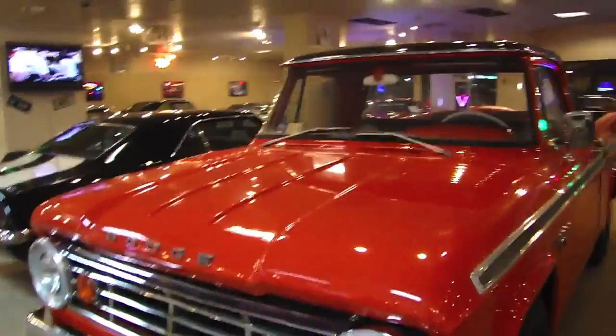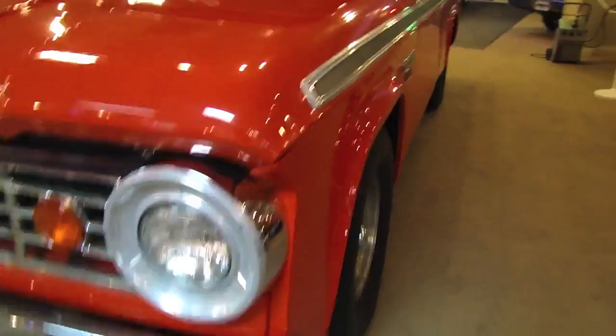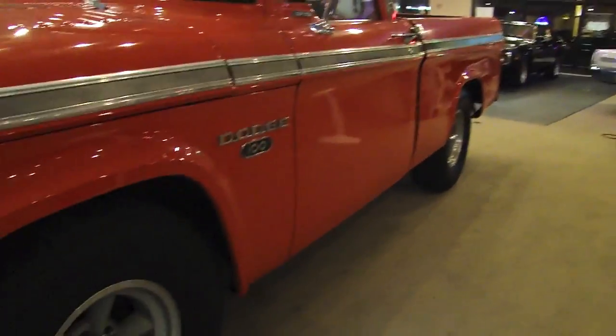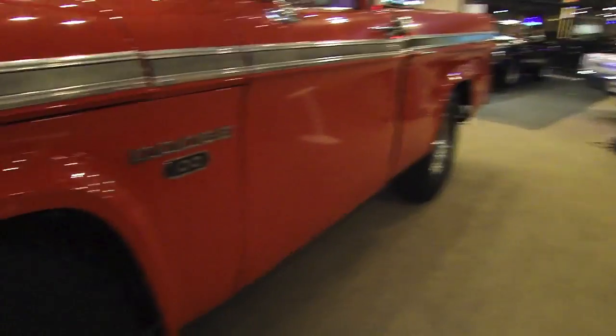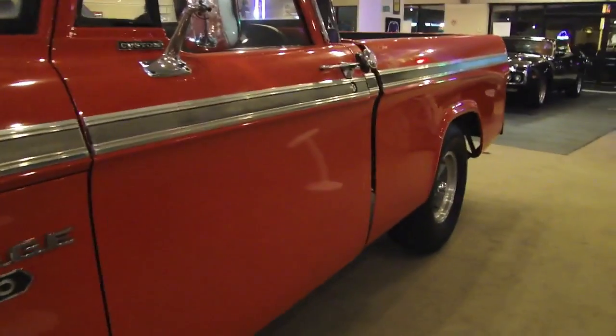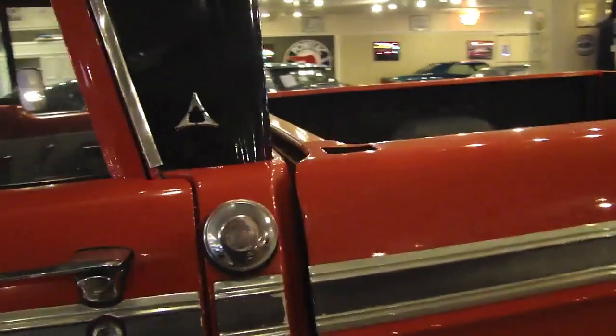This truck has been done very nicely in Hemi Orange. You can see a lot of cool stuff about it, but mostly original style. Over the past 45 years, a little bit here and there has, of course, been replaced — restoration parts being unavailable.